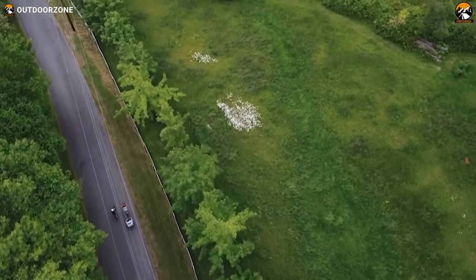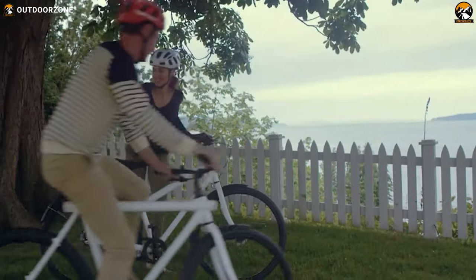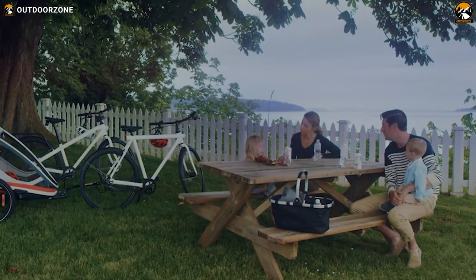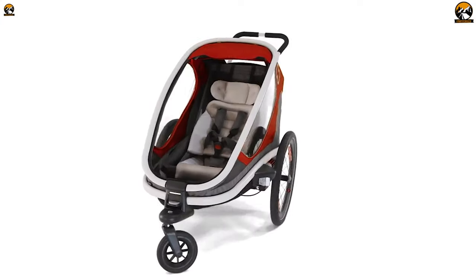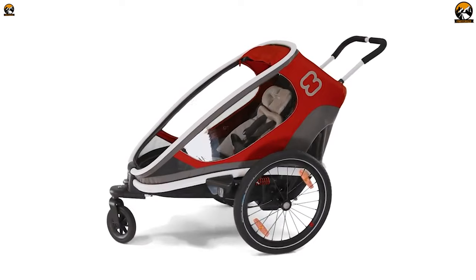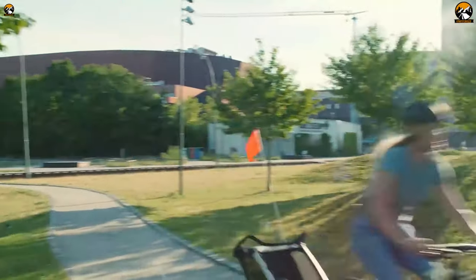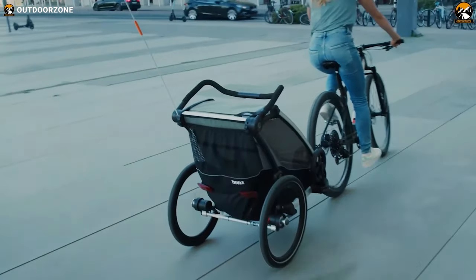Riding is an adrenaline-filled activity, but everybody doesn't get so lucky to ride every day, especially people with kids. They need to take care of their children and barely get a chance to enjoy this sport. To avert this problem, the bicycle trailer for toddlers has popped up and earned the hearts of many cyclists. People love them, and they keep their children comfortable, protected, and allow riders to enjoy their rides.